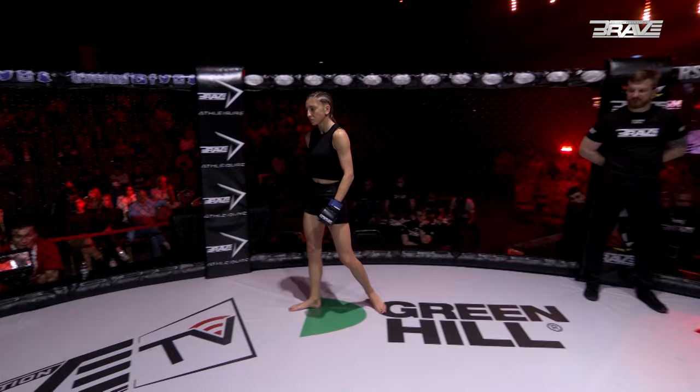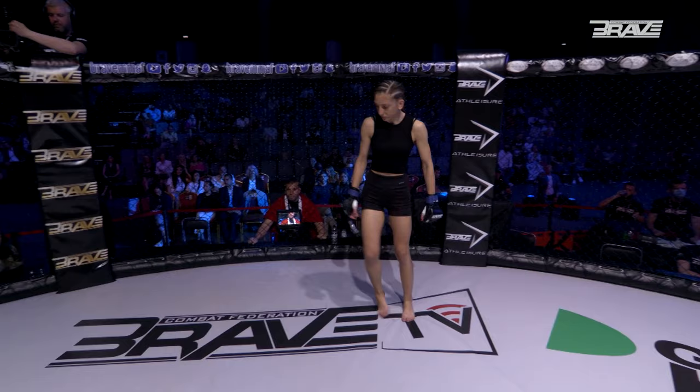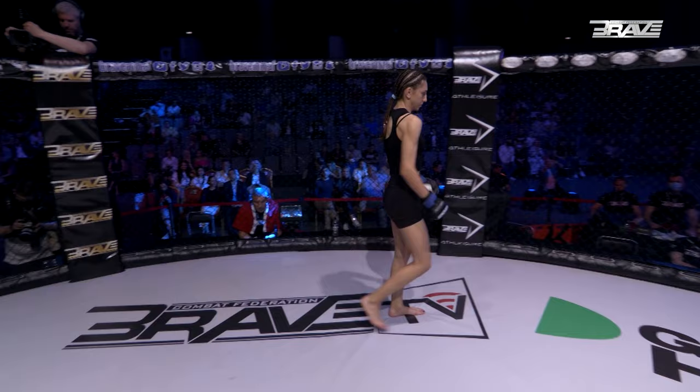All right, Brave Nation, here we go. This next bout is three five-minute rounds in the strawweight division as the ladies let the leather fly.